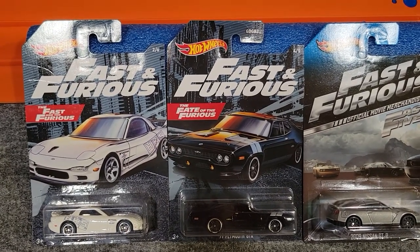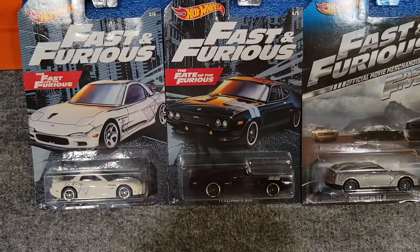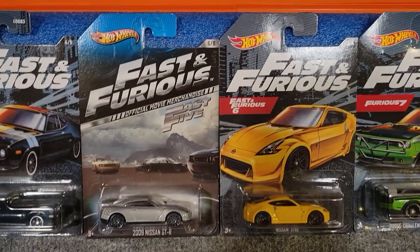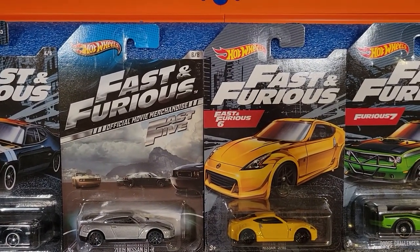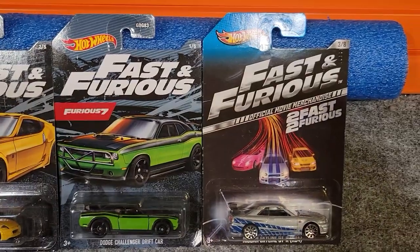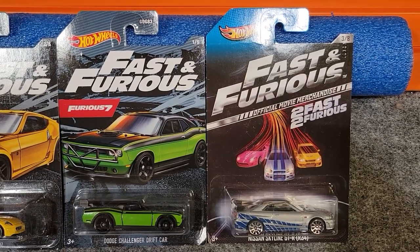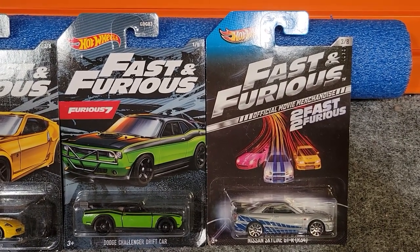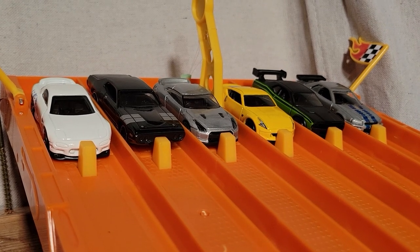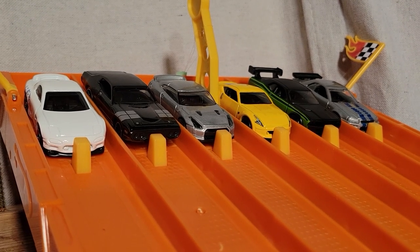Got a great group of cars today. From Fast and Furious we've got the '95 Mazda RX7, from Fate of the Furious the '71 Plymouth GTX, from Fast 5 the 2009 Nissan GTR, from Fast and Furious 6 the Nissan 370Z, from Furious 7 the Dodge Challenger drift car, and finally from Too Fast Too Furious the Nissan Skyline GTR R34. First car to win three races moves on to the finals — the Mazda RX7 over on the left looks really nice.